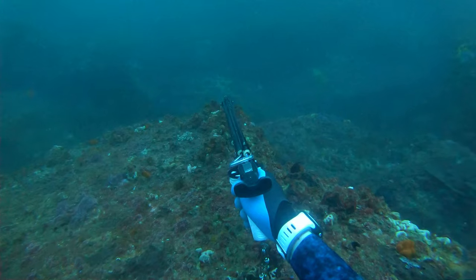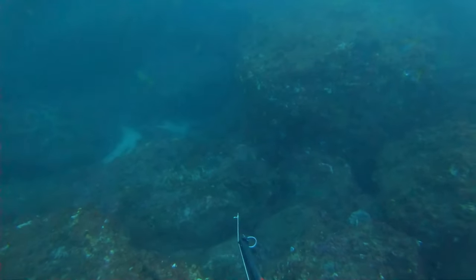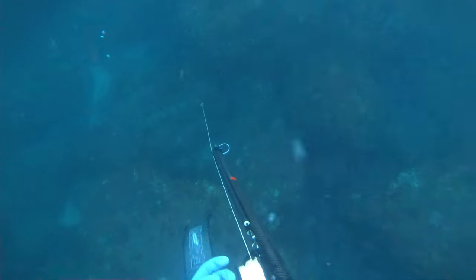And sure enough he cruised back in. Didn't get the best shot on him but got him. He rocked up luckily in shallow water so it wasn't a big deal, and then yeah, the rest is the extraction.